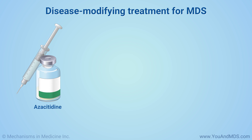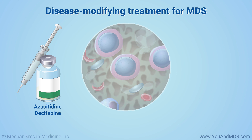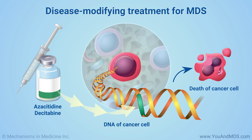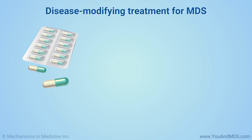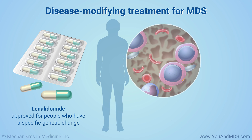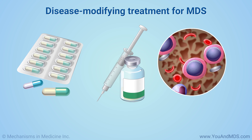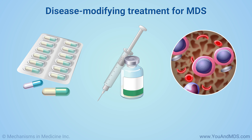Drugs called azacitidine and decitabine are available to treat MDS. They work by turning on genes to kill the cancer cells. Another drug, lenalidomide, is approved for people who have a specific genetic change. You may need disease-modifying drugs if you need frequent transfusions, if treatments are not helping your symptoms, or if you have a high blast cell count.